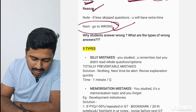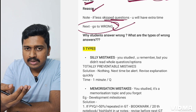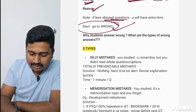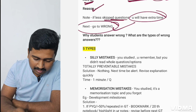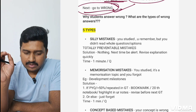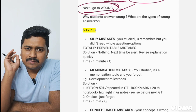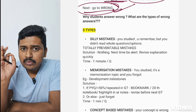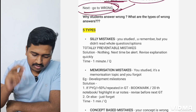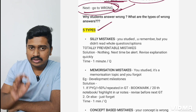Also note: if you have fewer skipped questions — say just five — you'll have extra time to review wrong questions. Moving on to wrong questions: before reviewing them, you must understand why GT mistakes happen even after studying. There are five types of mistakes.